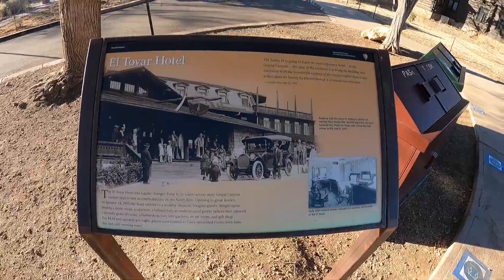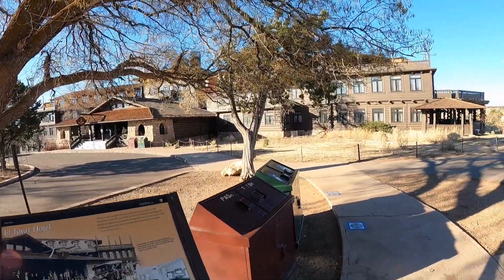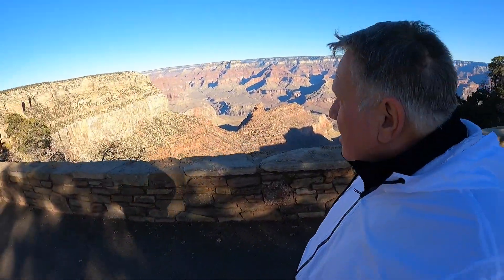The El Tovar Hotel is right there. It's a pretty cool hotel with a beautiful interior — I was there the last time. I'm not going to show you everything; I want you to come here and explore. It's got a real unique, hunter-lodge kind of feel going on inside.